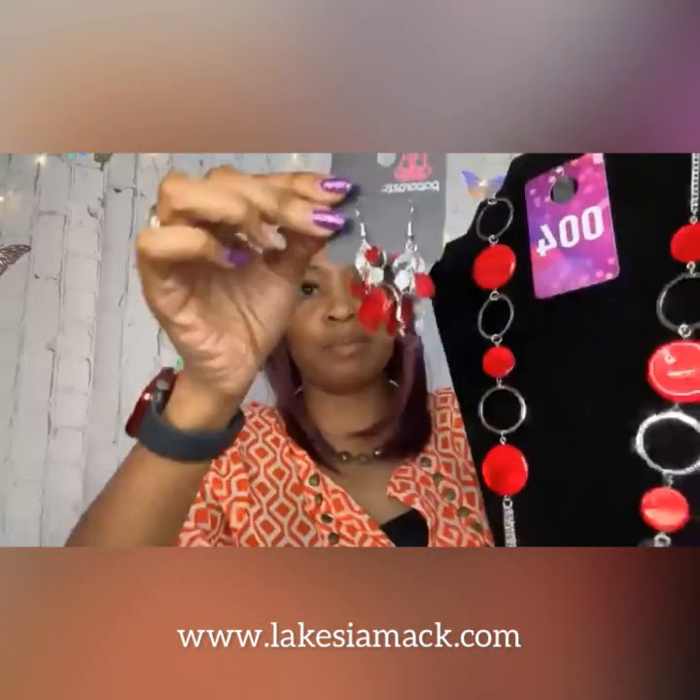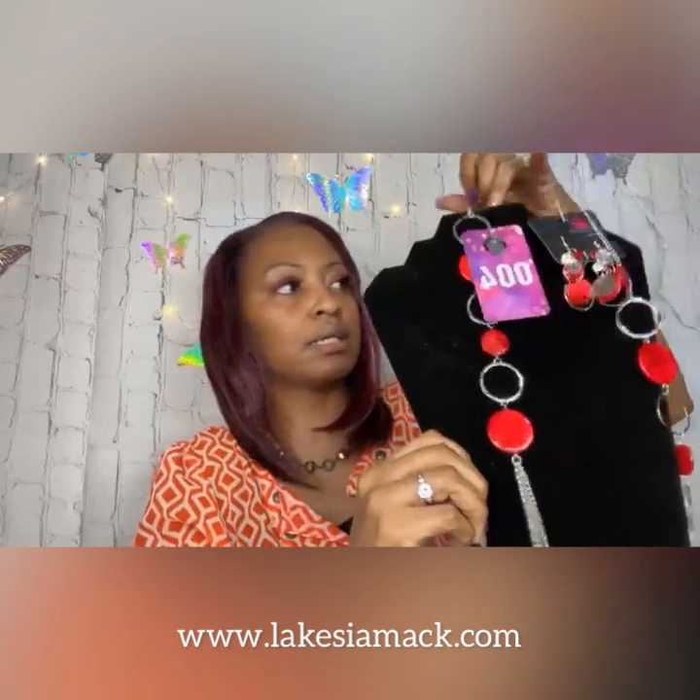I paired the earrings with the necklace and thought it made a phenomenal set. You can get number four as the set or you can just get the earrings — just like Burger King, you can have it your way. This necklace is absolutely gorgeous, it is a longer necklace, and we do have it in hot pink which is beautiful as well.